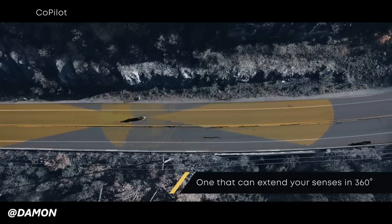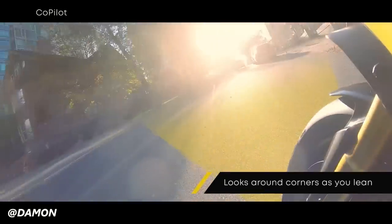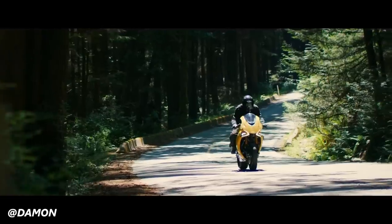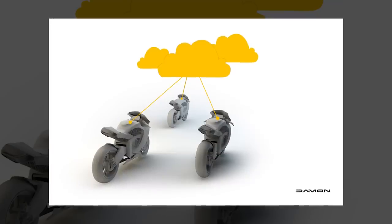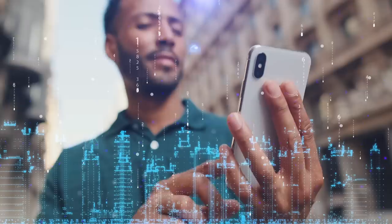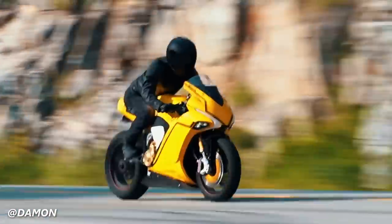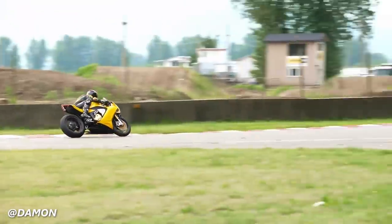One of the standout features of Co-Pilot is its adaptive collision warning and prevention capabilities. When a potentially dangerous situation is identified, the system provides haptic feedback to the rider through handlebar grips, seat vibrations, or helmet alerts, depending on the level of urgency. If necessary, the system can even autonomously apply braking intervention to mitigate or avoid collisions. Co-Pilot's connectivity further amplifies its capabilities through integration with a mobile app and cloud services, giving riders access to real-time traffic data, weather forecasts, and route planning. Additionally, the system continuously learns from the rider's preferences and behaviors, refining its AI algorithms to better anticipate rider intentions and adapt to their unique style.